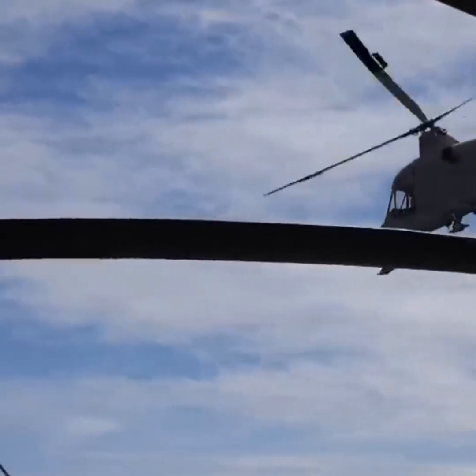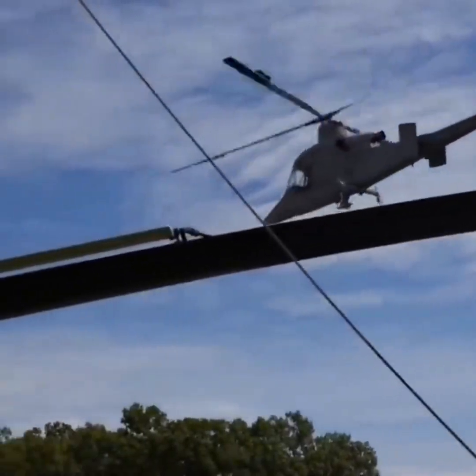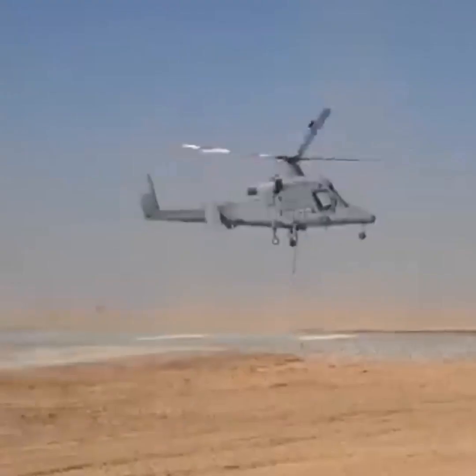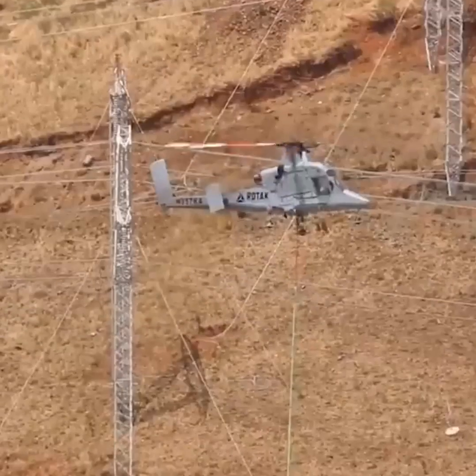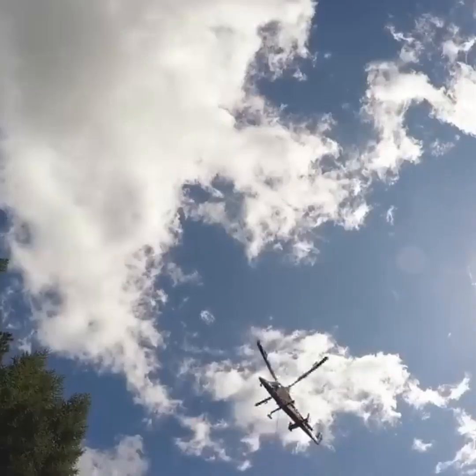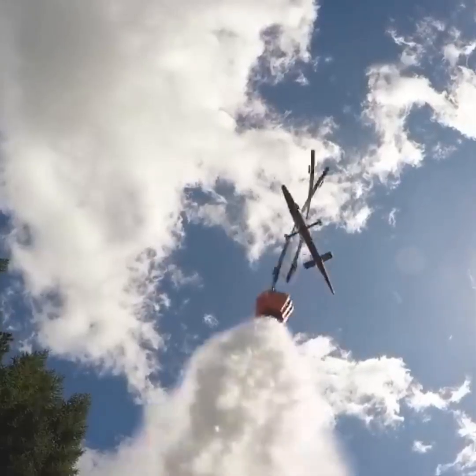As a result of these innovations, the Cayman Aircraft has seen success in a number of different industries and sectors. It is currently used around the world for things like aerial logging, construction transport, firefighting, and disaster relief.